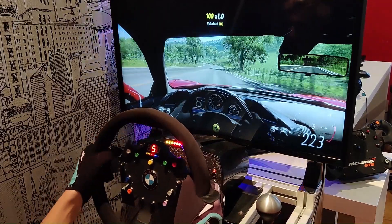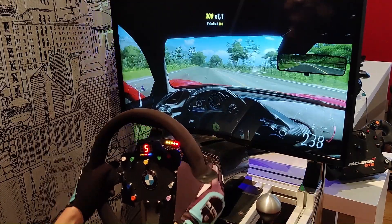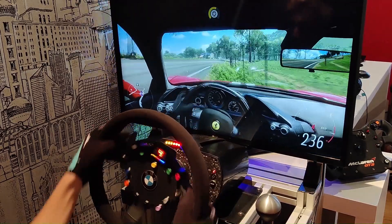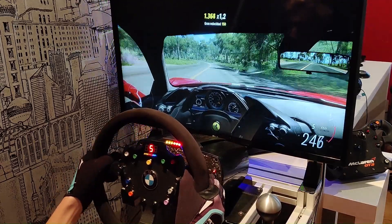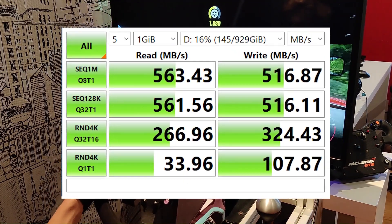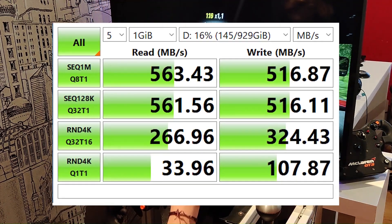The first of the SSDs is a Betaton SATA SSD with 1TB capacity, advertising read and write speeds of 550 and 530 MB/s respectively. In tests this cheap SSD of unknown brand managed to exceed the advertised read speeds, reaching 563 MB/s, while write speeds were not far off at 516 MB/s.